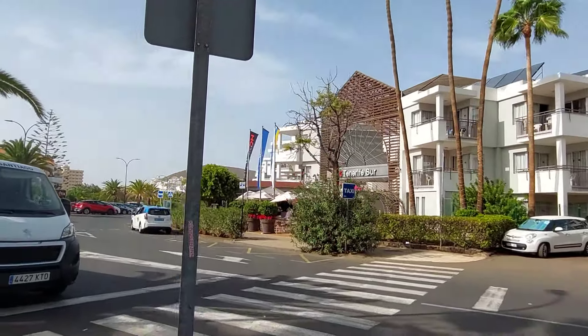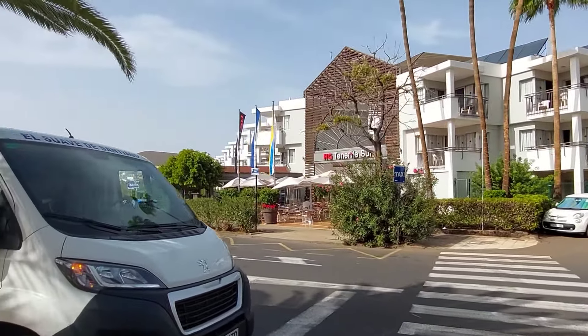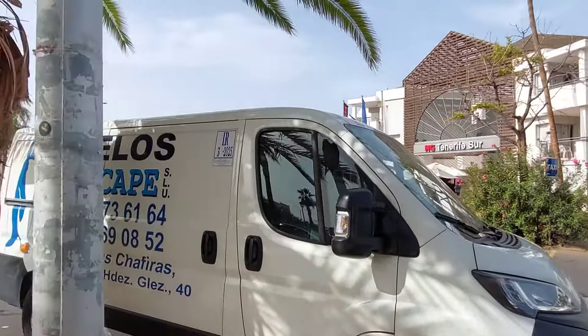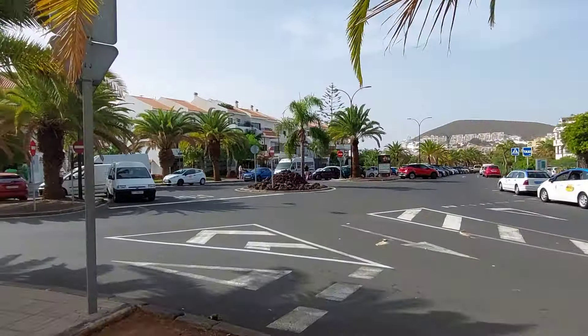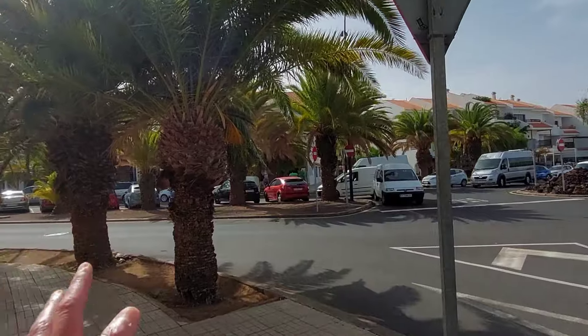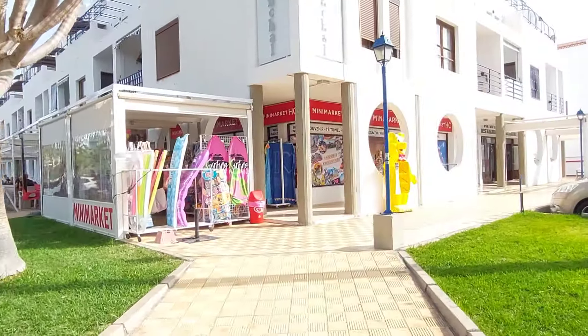We've got HG Tenerife Sur which looks quite nice - we've actually quite fancied staying there one time. Christian's Sur is over the road - that's the sister hotel. We've got a mini market on the corner.